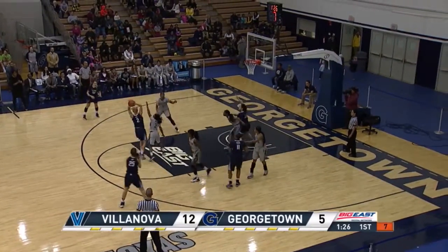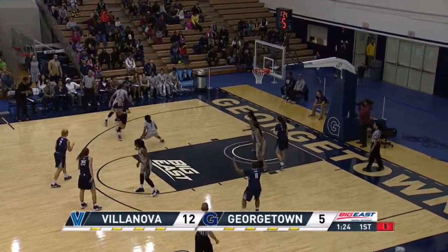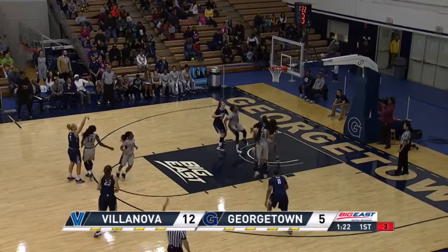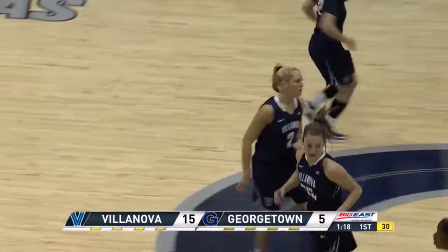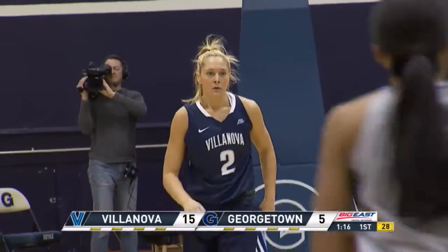But the Hoyas really rely heavily on this starting five. Quinn with the pump fake there, kicks it over to Lewin. Shot clock winding down, and it's Lewin who gets the three-pointer — the third three-pointer of the game.